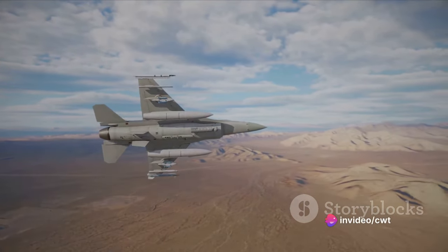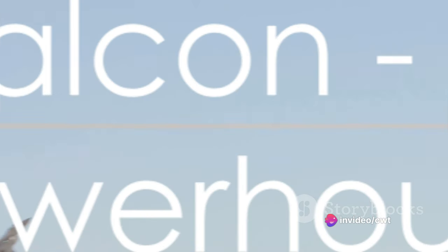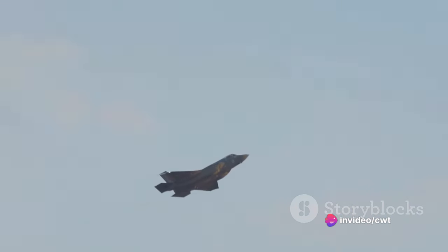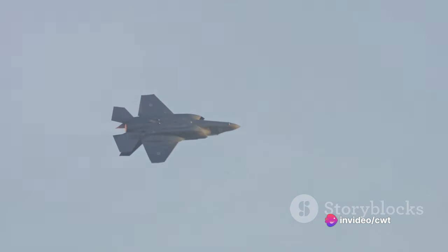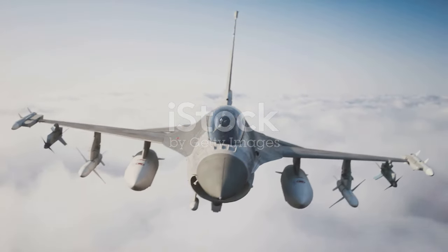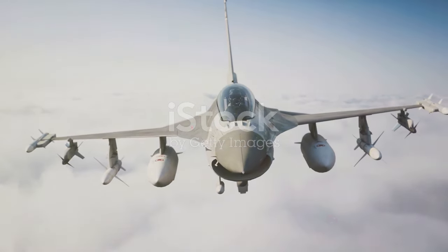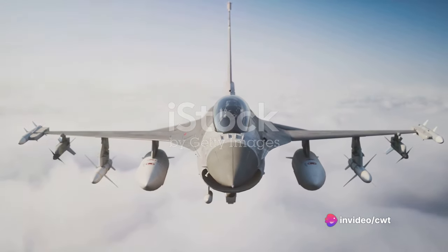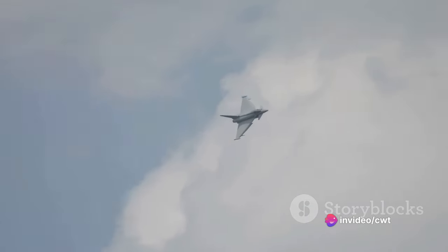Now let's see what the F-16 Falcon brings to the table. It's a single-engine, supersonic, multi-role fighter aircraft originally developed by General Dynamics for the United States Air Force. The Falcon is a force to be reckoned with, displaying an impressive blend of speed, versatility, and firepower. One of its unique features is a frameless bubble canopy that offers an unobstructed view, providing pilots with a tactical advantage in aerial combat.